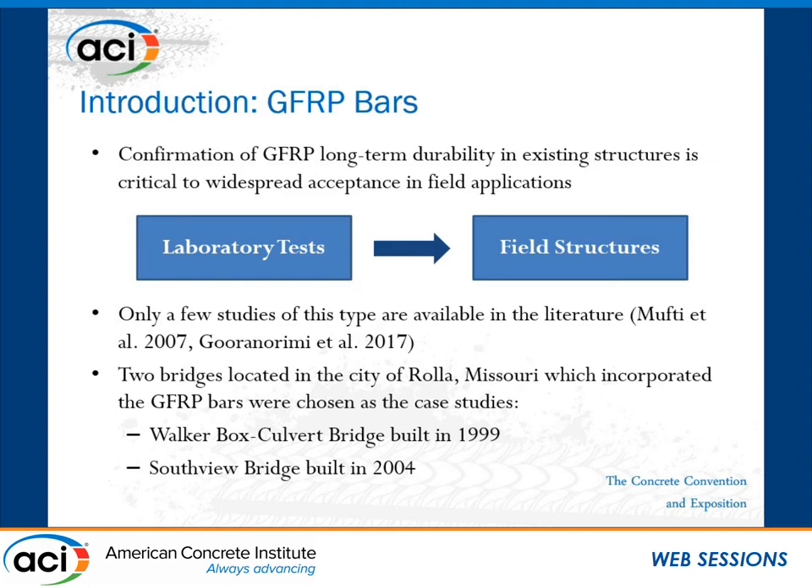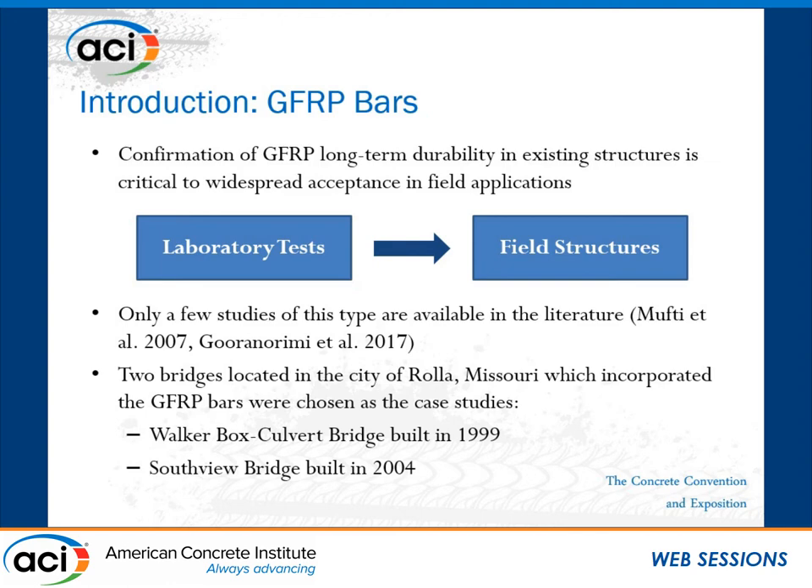We believe that is a real indication of whether the material has long-term durability. Because of the difficulty of this type of project — coordination for sample extraction, ownership problems, safety issues, and traffic control — there are only a few such studies. The purpose of this specific study is to contribute more to this part of the literature. For our study, two bridges, both in the city of Rolla, Missouri, were chosen: one referred to as Walker Bridge, and the other as Southview Bridge.